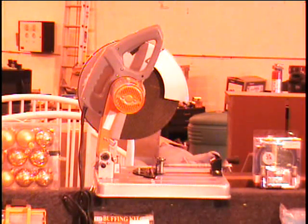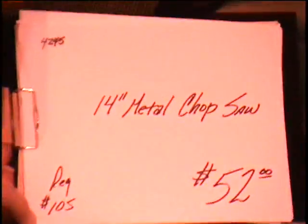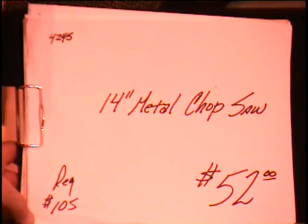$105 in the retail store. Folks, all I'm asking for this item is $52. If you want it, come by the warehouse. We're at 2001 Copper Loop. Or call us on the phone, area code 635-4919.